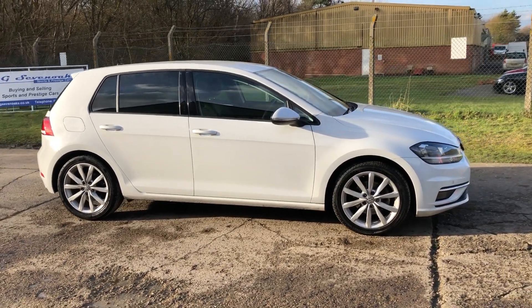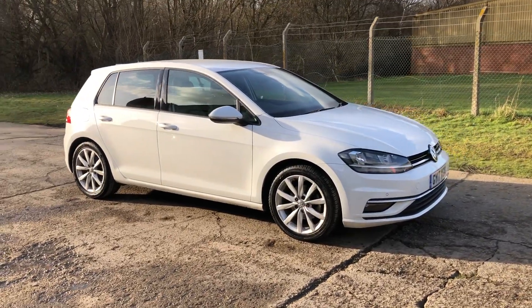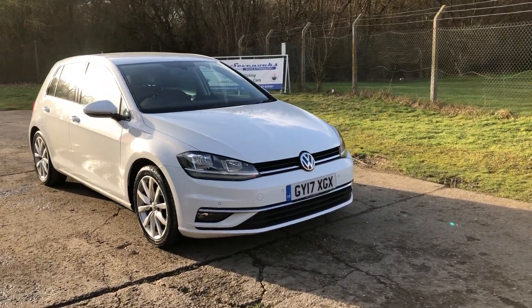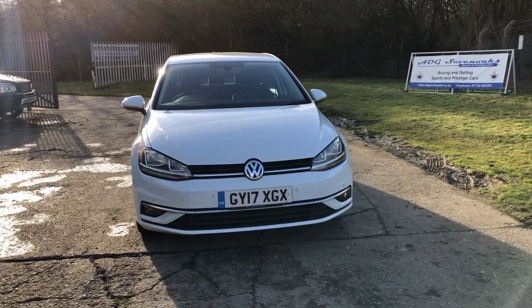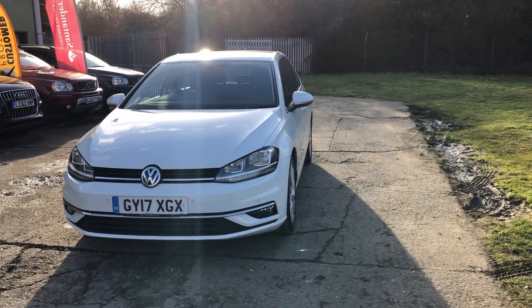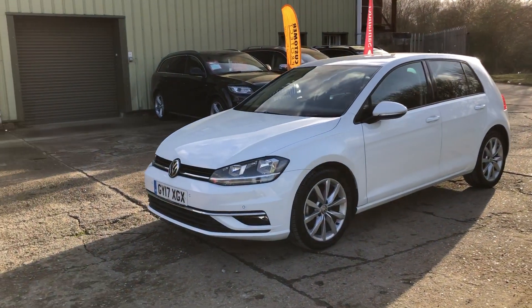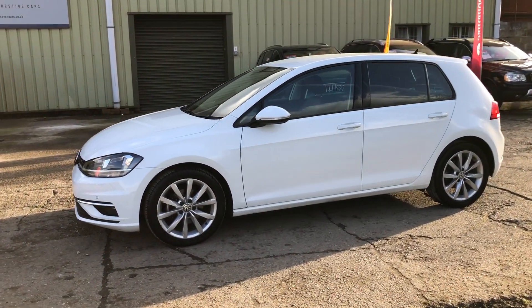Hello and welcome to ADG Sevenoaks, where we're very pleased to offer this Volkswagen Golf GT 2 litre diesel manual, 2017 on a 17 plate — a facelift car, so a current model vehicle. Very nice specification, finished in white with LED daytime running lights, front and rear parking sensors, and GT alloy wheels.